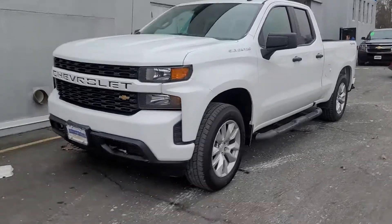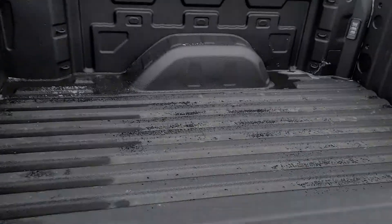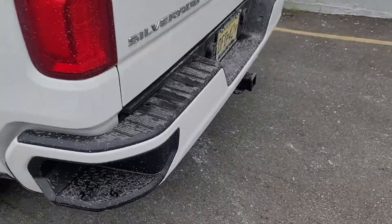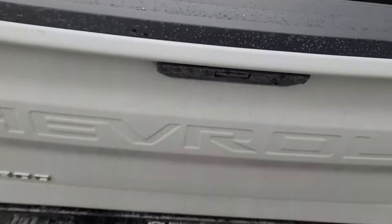It's the double cab, got the standard bed on it. Love the side assist steps. Bed liner, side step to access the bed without lowering the tailgate. It's got a hitch installed in it. Also, power liftgate.